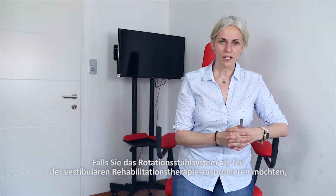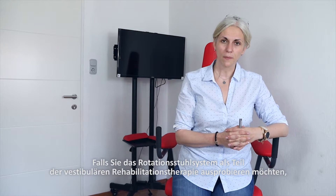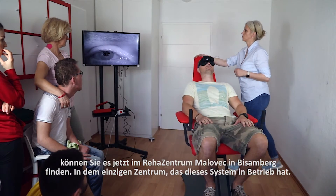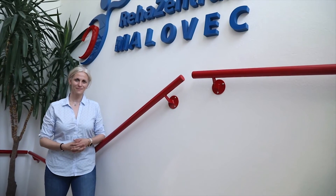If you want to try the rotational chair system, a part of vestibular rehabilitation therapy, you can find it now at Reha Centrum Malovets in Vösendorf — the only center to have this system in cooperation and in an operational way.